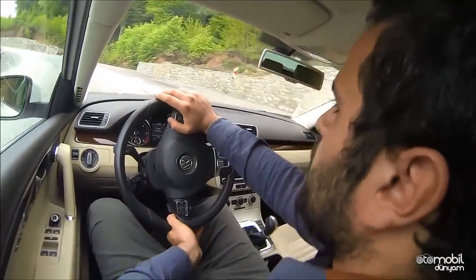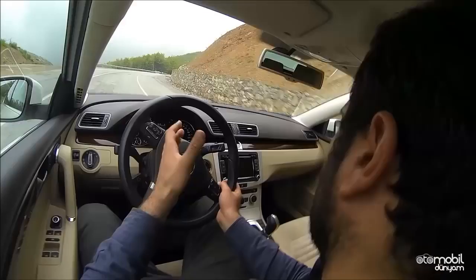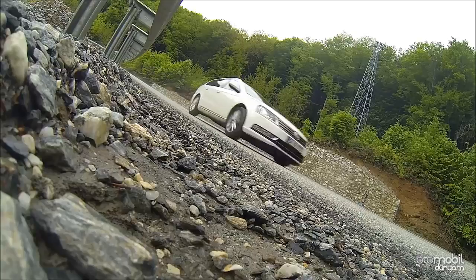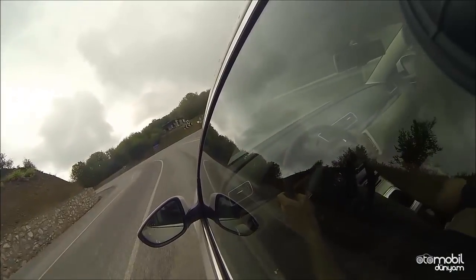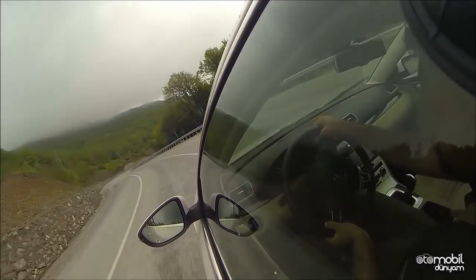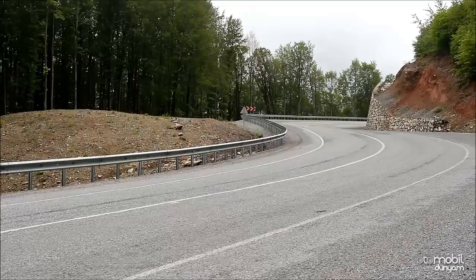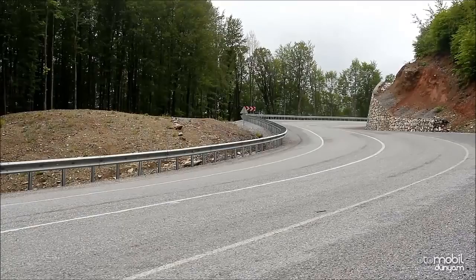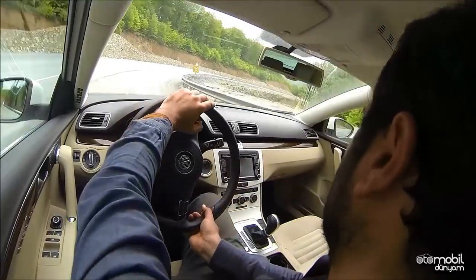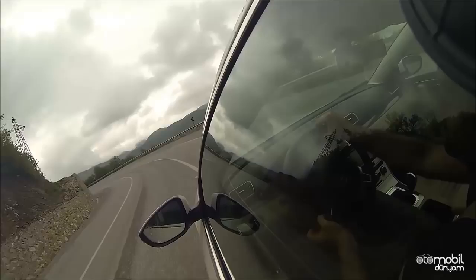Sürüşte en çok merak ettiğim nokta şuydu: Bu otomobilde sedana göre nasıl bir fark vardı? Fazladan olan yükseklik ve ağırlıkla birlikte sedandan sürüş anlamında çok büyük bir fark var mıydı? Otomobil sedan versiyona göre 30 mm daha yüksek, 40 kg kadar daha ağır ve biraz daha uzun. Bence kesinlikle hayır; sürüş karakteristiği sedana çok benziyor.